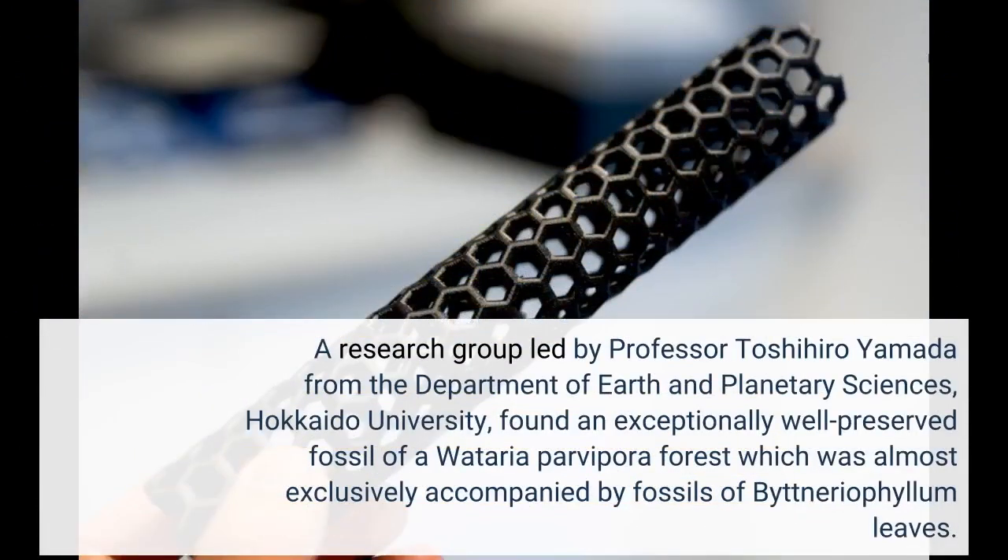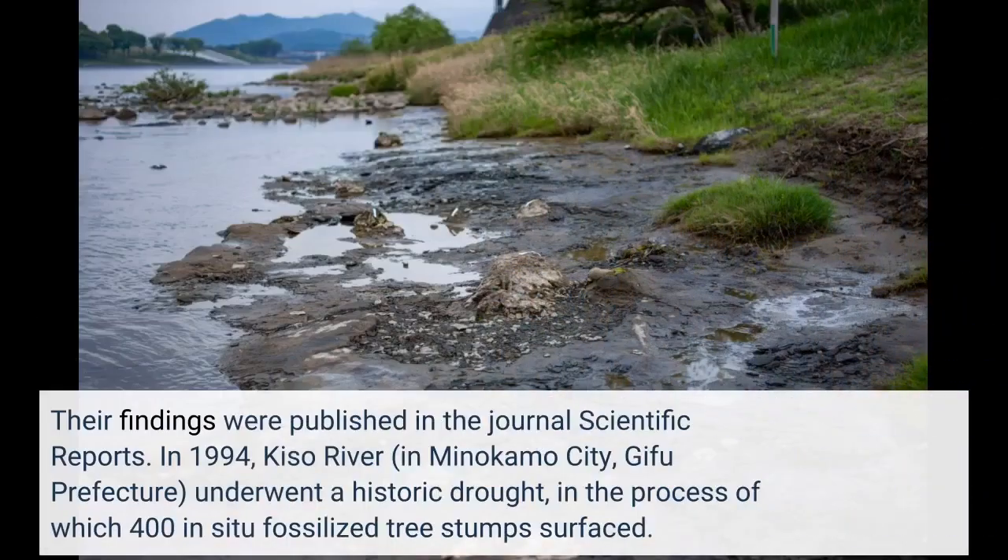A research group led by Professor Toshihiro Yamada from the Department of Earth and Planetary Sciences, Hokkaido University, found an exceptionally well-preserved fossil of a Wataria parvipara forest, which was almost exclusively accompanied by fossils of Bitneriophyllum leaves. Their findings were published in the journal Scientific Reports.